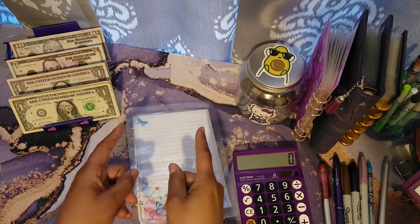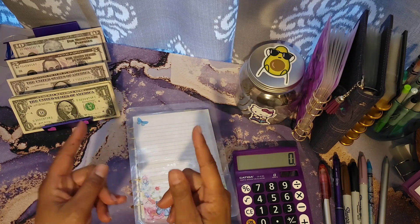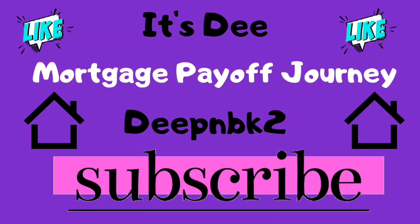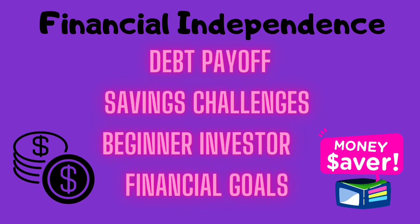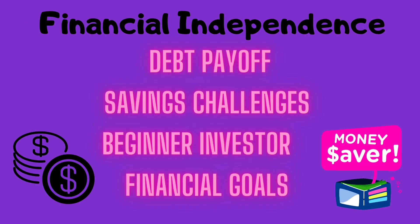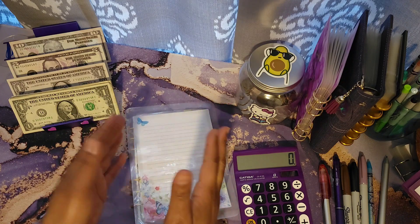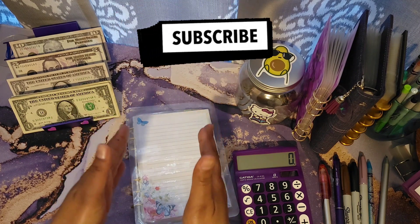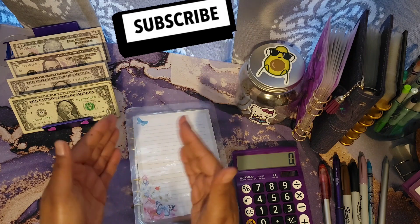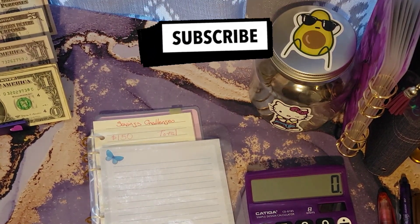Hey y'all, it's Dee here. I'm here to do some saving challenges, so please stay tuned. It's saving challenge time! First I would like to go over my allocation for my saving challenges as I do per usual. For today I will be allocating a total of $150.